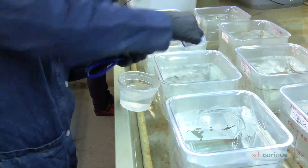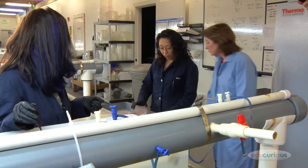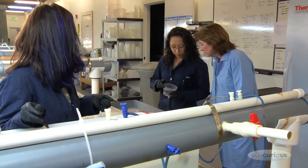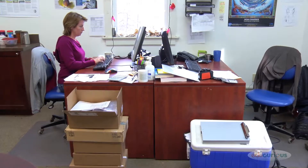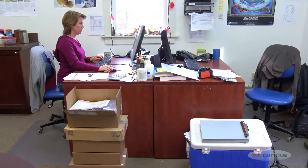On any given day, I could be out in the field on a boat. I could be collecting sediment or fish to bring back to the laboratory. I can be in the laboratory conducting experiments. I can be sitting down at my desk analyzing data, as if I'm sort of a crime scene investigator, because it's always about a question to be answered.